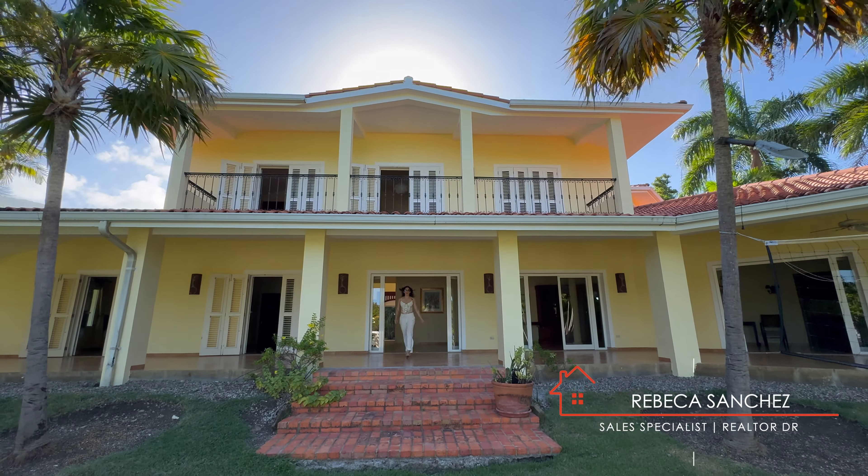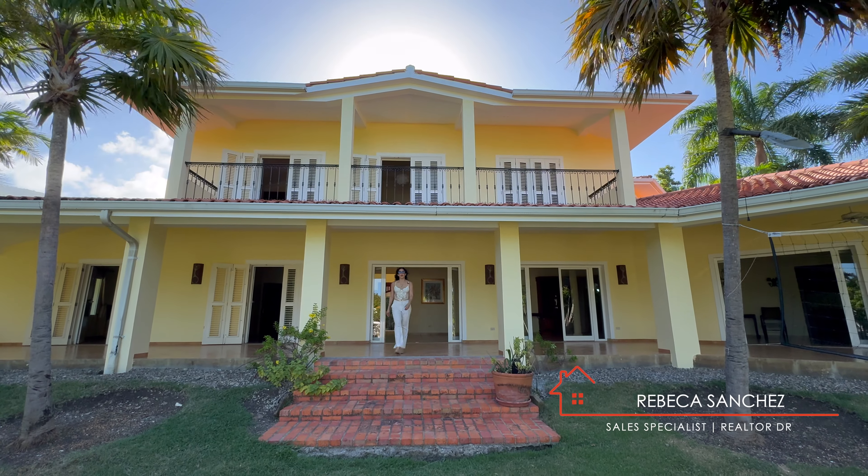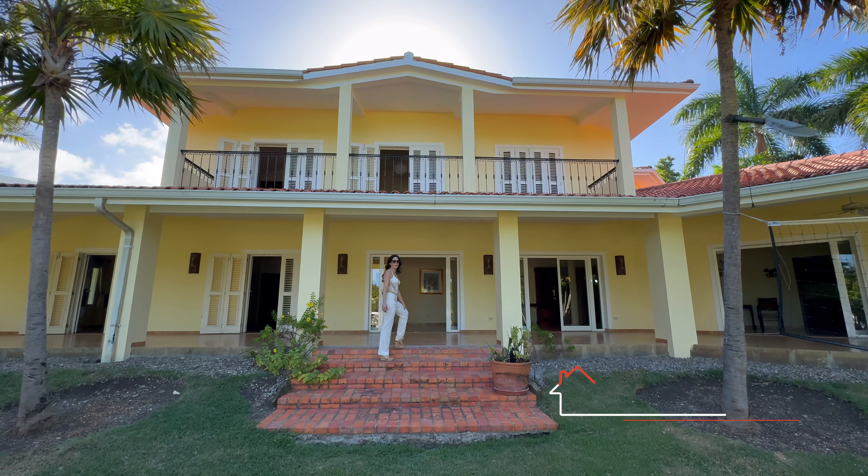Welcome to your French Riviera inspired villa in the heart of Puerto Plata, Dominican Republic. Come and check it out with me.